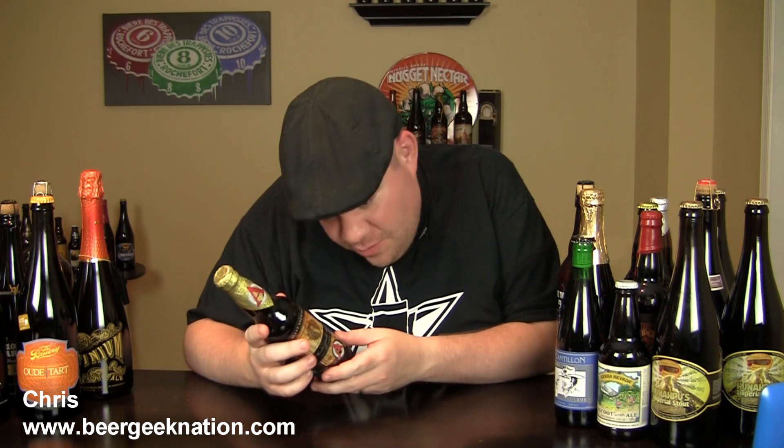Hey guys, what's up? Welcome back to Beer Geek Nation. I'm your host Chris. Thank you so much for joining me once again for another beer review, and today guys we are doing a massive beer.